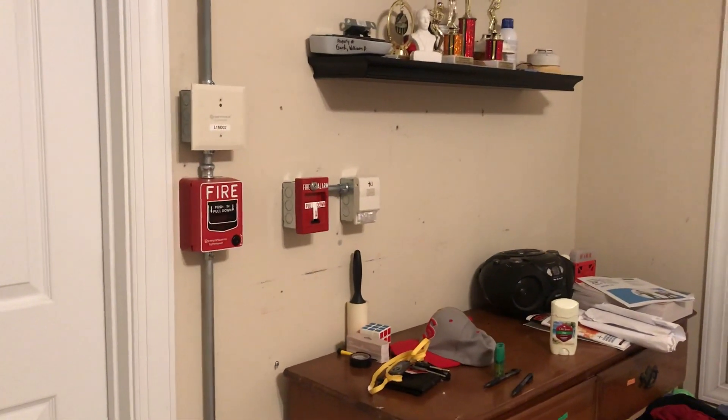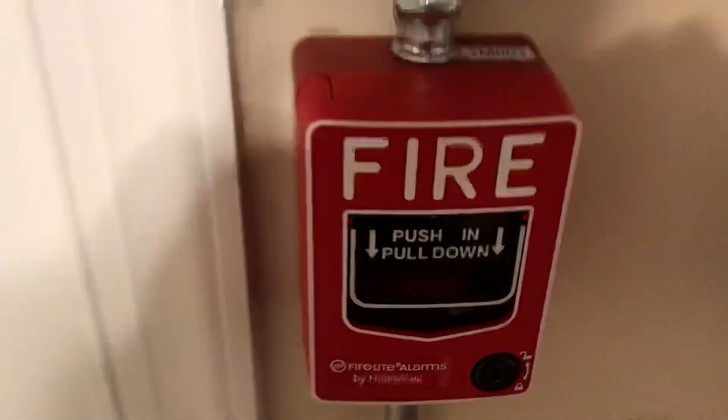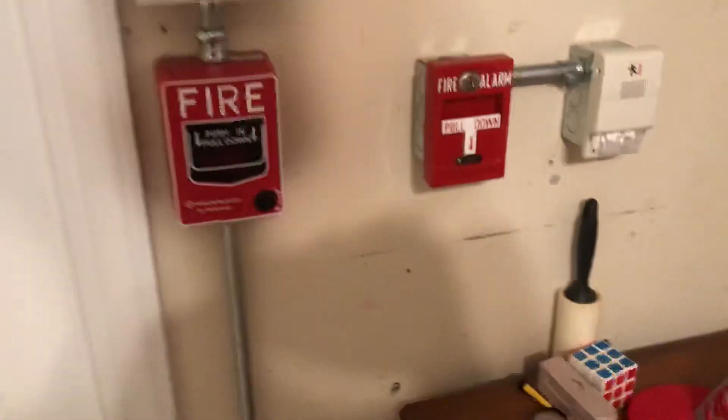Hey guys, this is Will from NC Alarms. I know it's not in glorious fashion — I don't even have the strobe on the UMMT hooked up — but we're gonna give this test a little bit of a shot. I've got a U-MCS remote strobe over here, same pull station as last time. I'd like to get this one hooked up at some point, so NBG 12 LX may be going here after summer. FST 851 R — remote test capable.